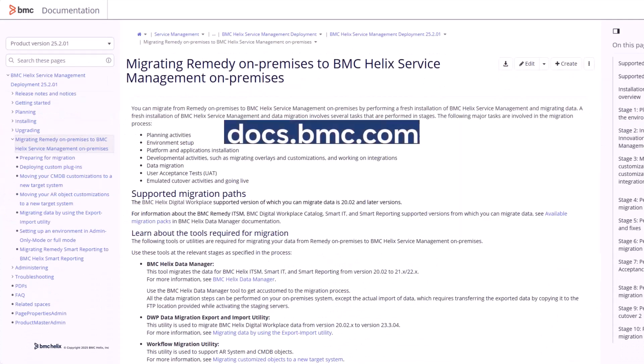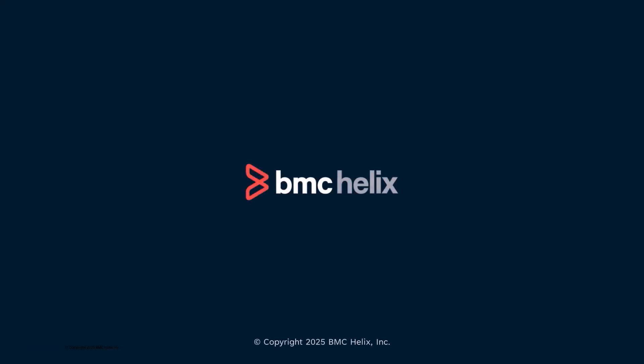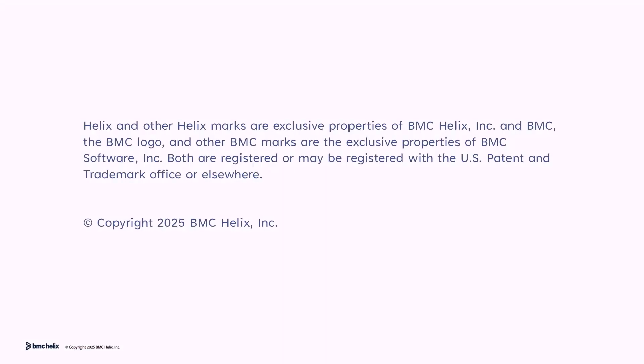For detailed migration steps, refer to our documentation on docs.bmc.com. Click the link in the video description to access the documentation.